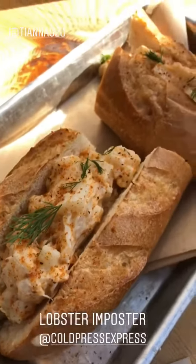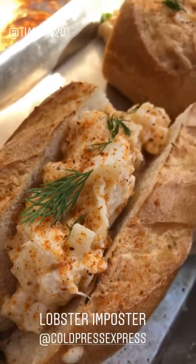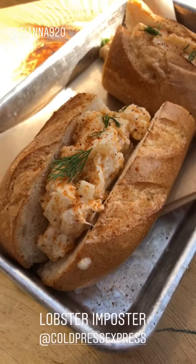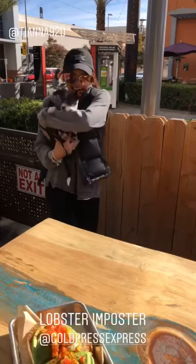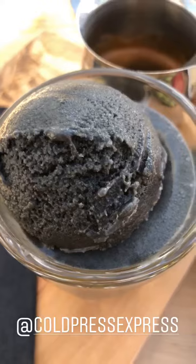The thing I am most excited for here is the lobster and pasta — this is vegan lobster with fresh dill and Old Bay on a hoagie. I cannot wait to try this. That's Tiana and Pip — how cute! We also found a vegan affogato, this is actually a charcoal vegan affogato.